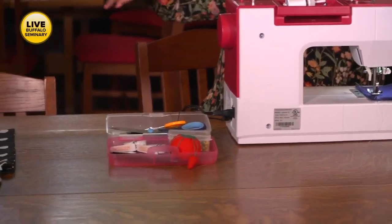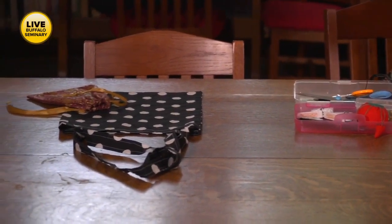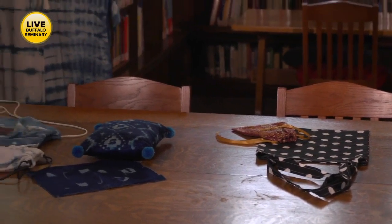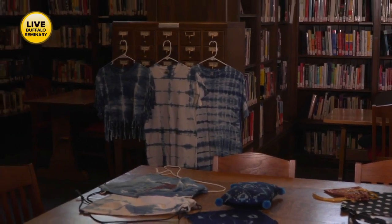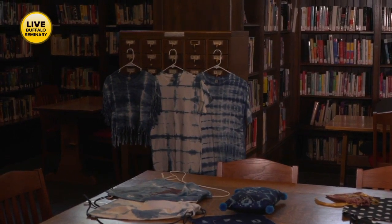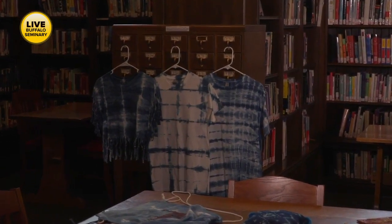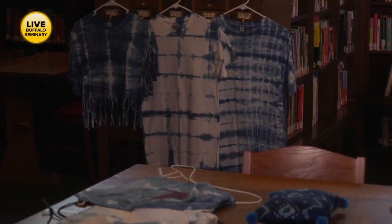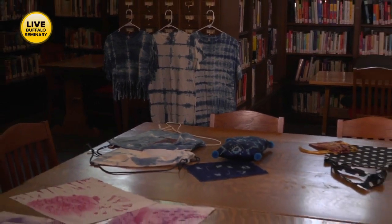You can actually see examples of that shibori tie dyeing hanging right over that card catalog — it's gorgeous. This teaches kids cultural significance as well. Fashion is not just sewing — it's also learning about fabrics, learning about dyeing. It's chemistry, it's math. There are so many skills that kids get from coming to our camps.